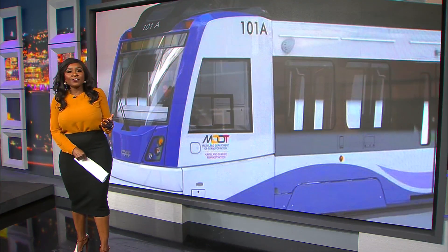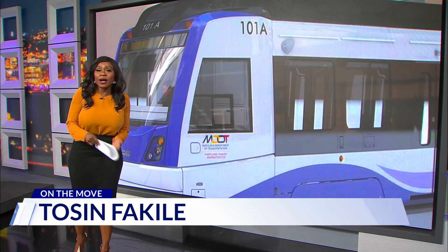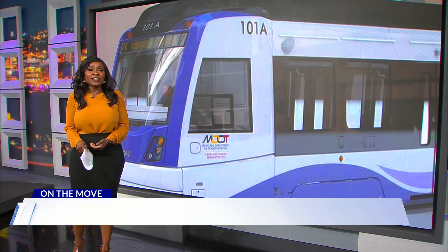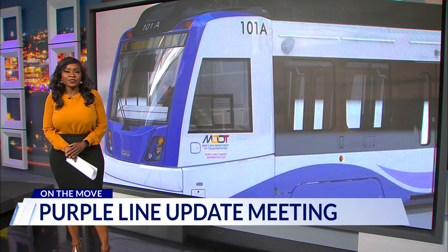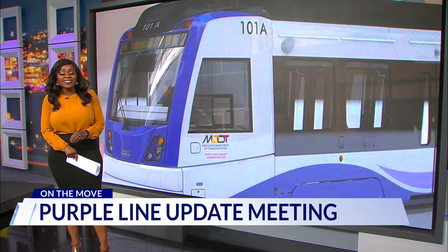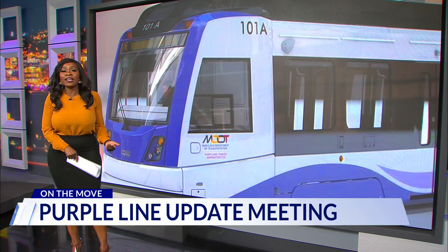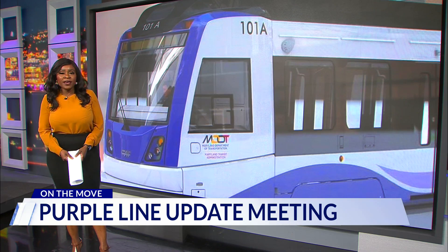Officials say they expect delivery of the light rail vehicles to the operation and maintenance facility later this spring. They also say the test track centered around that maintenance facility is expected to be complete by summer of this year, which will kick off a period of intensive local testing and start operator training in that area while construction continues in other places.